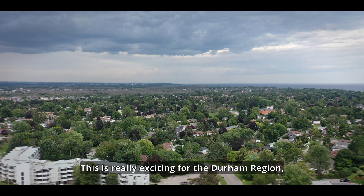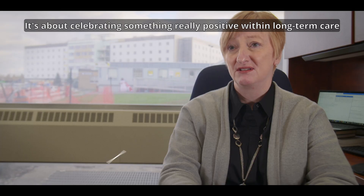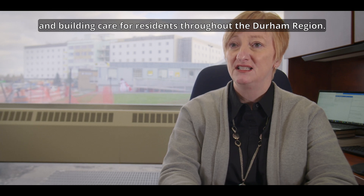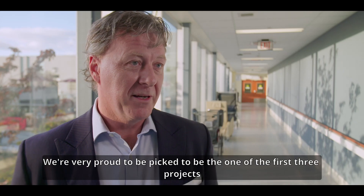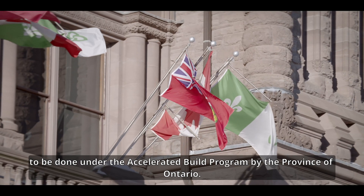This is really exciting for the Durham Region and this really is about our future. It's about celebrating something really positive within long-term care and building care for residents throughout the Durham Region. We're very proud to be picked to be one of the first three projects to be done under the Accelerated Build Program by the Province of Ontario.